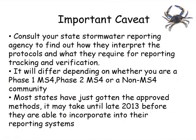One important caveat is that you should always check with your state stormwater staff. Different states are tracking different information, even though there are certain recommended informational groups that they have been asked to track. Not all states have those systems in place, so it really is necessary that you check with your staff members.